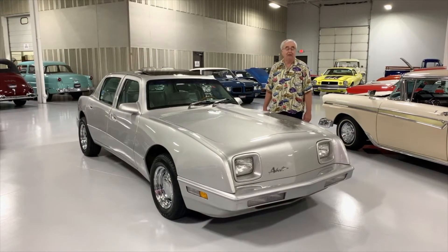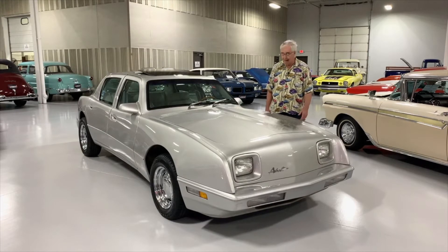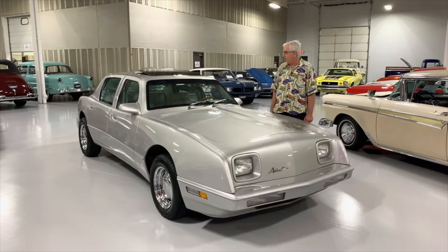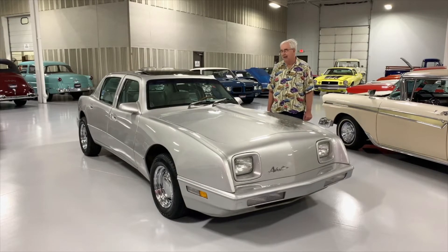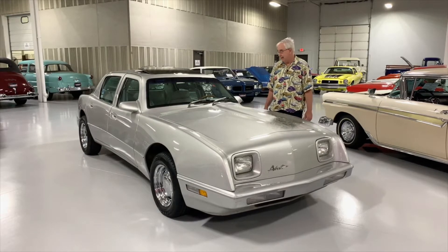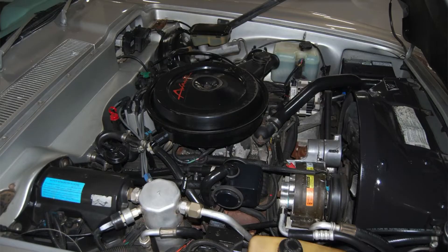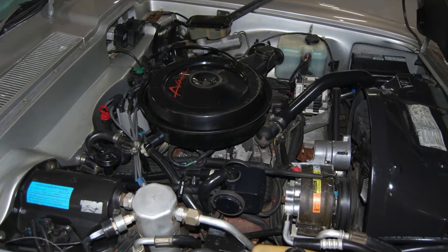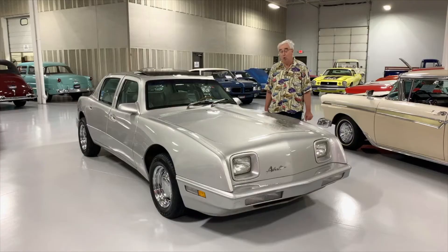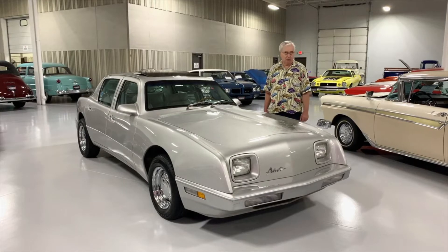Avante started in 1963 and carried on until into the 2000s. This happens to be a 1990 four-door sedan. The Avante people were trying to get into the luxury market. It's an all-fiberglass car, just as it was in 1963. This one, of course, has a much newer drivetrain — a 5.0 Chevrolet 305 cubic inch fuel-injected motor. So you have much more drivability and parts availability, mechanical-wise.